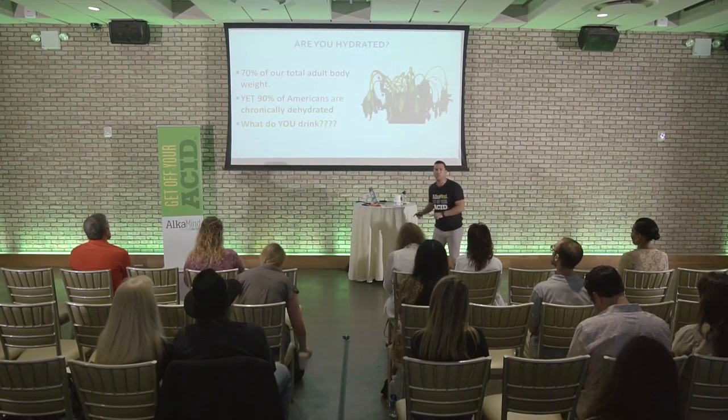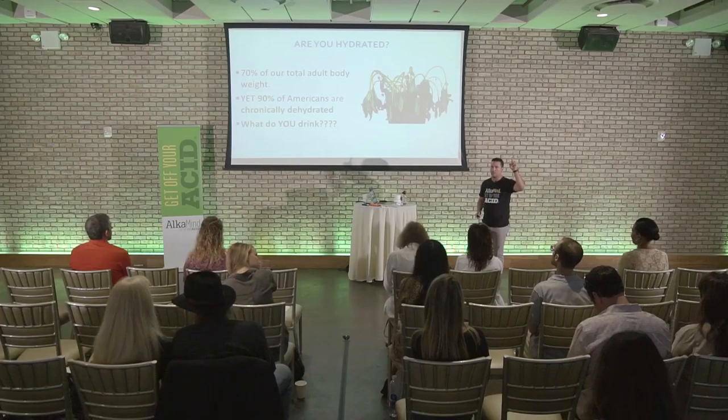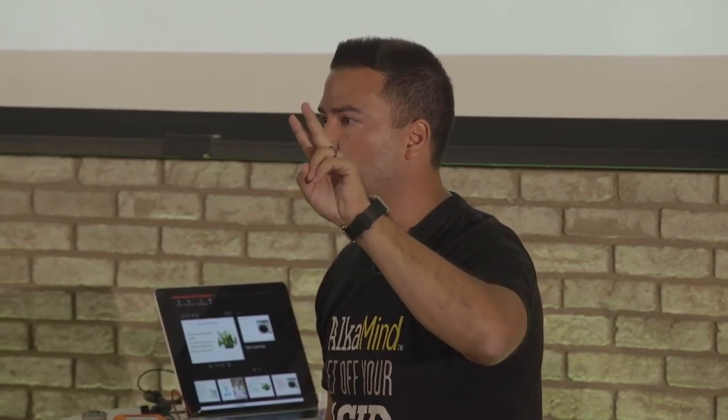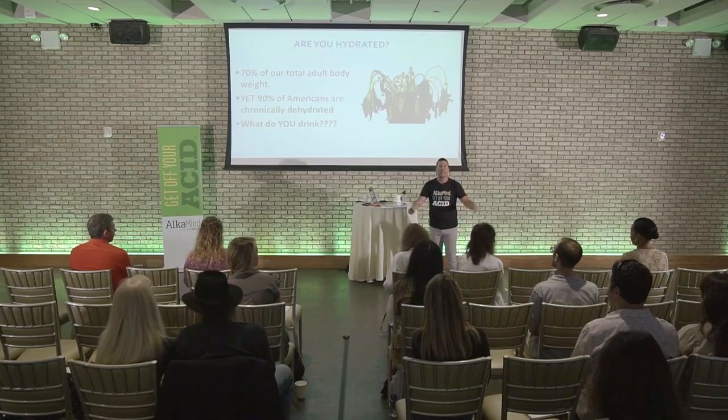We've got to get back to the basics. What's the true cause of why that plant wilted in the first place? Give it sunlight, oxygen, nutrients. And if there's any runoff of gasoline from the gas station next door, you've got to get the toxicity out. There are two causes of disease and two causes only: you're toxic or you're deficient, and it's usually a combination of the two. We've got to get the bad stuff out of the body — that's why we do things like the two-day detox challenge on the Get Off Your Acid website or the seven-day alkaline cleanse.